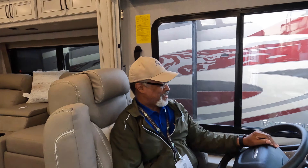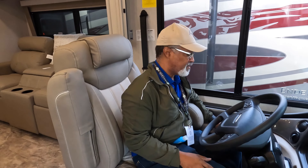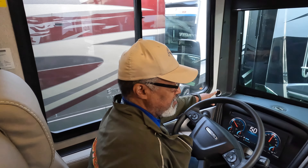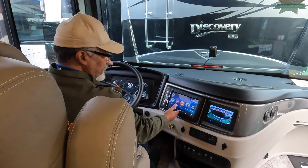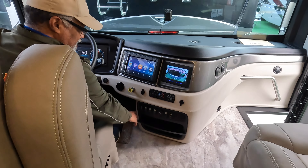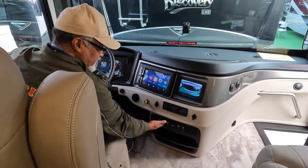Here is a comfortable driver's seat. We have your mirror controls on the far side, your headlight controls, your collision mitigation device. Here is where your hands-free operation, your nav, your phone, your radio, your cameras, climate control, and your various controls for the generator, auxiliary start, and utility lights are located.